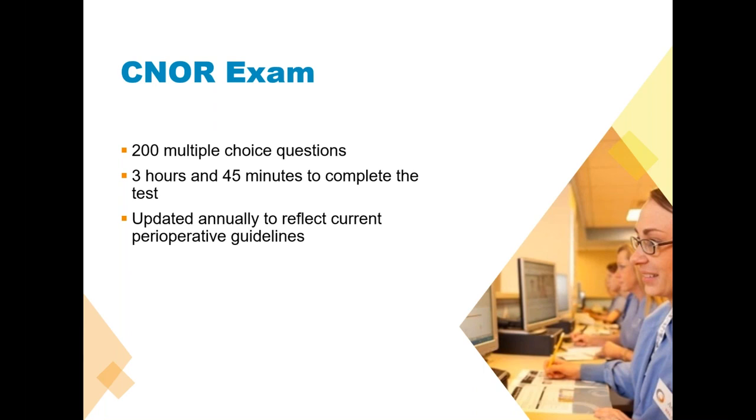Let's look at the exam. There are 200 multiple choice questions and it is timed — you are given three hours and 45 minutes to complete the test. I've got some practice questions we're going to go through, and I will time you for at least the first one for a minute so you have a sense for how long that is. For most people and most questions, a minute is plenty of time.